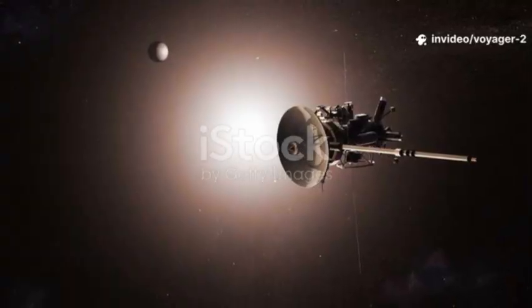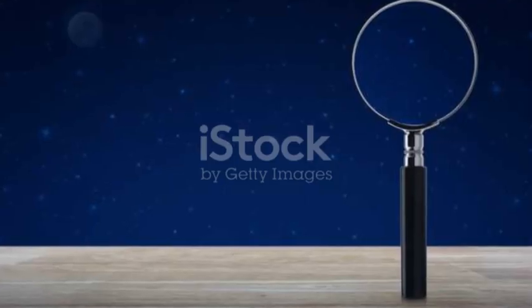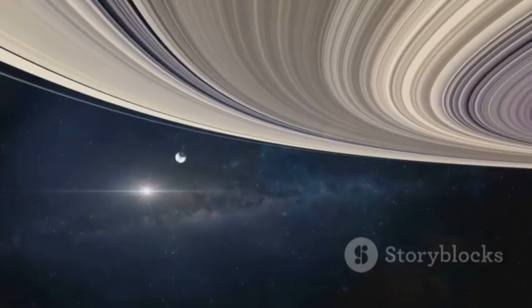The story of Voyager 2 is a story of two journeys — we are still unpacking them. The clues were always there. A tiny voice in the cosmic ocean, a soft voice that will echo for ages.